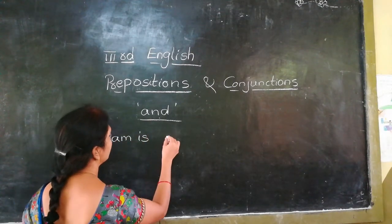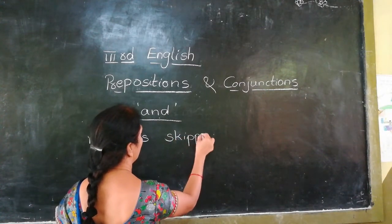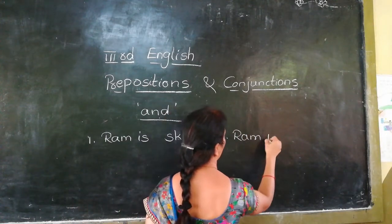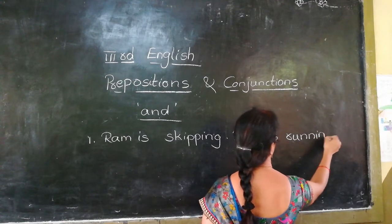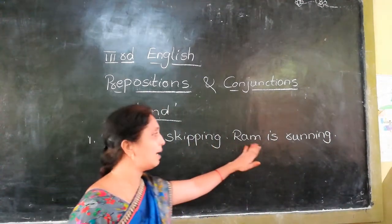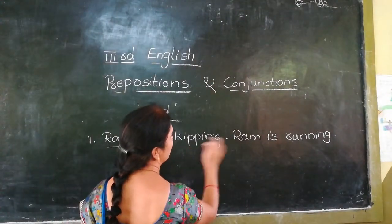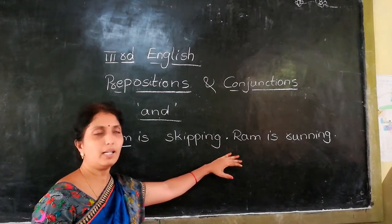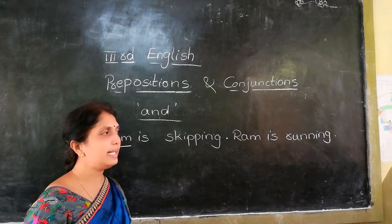Ram is skipping. Ram is running. These are two sentences. By using 'and' we can make these two sentences into a single sentence.